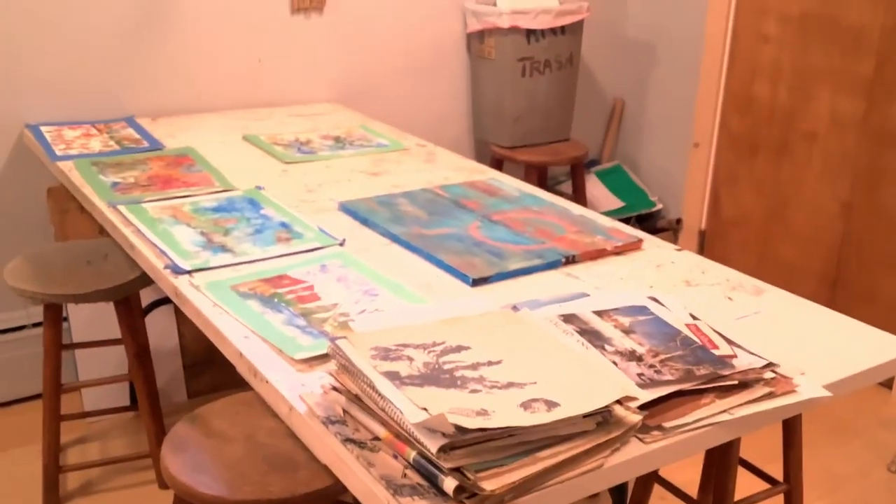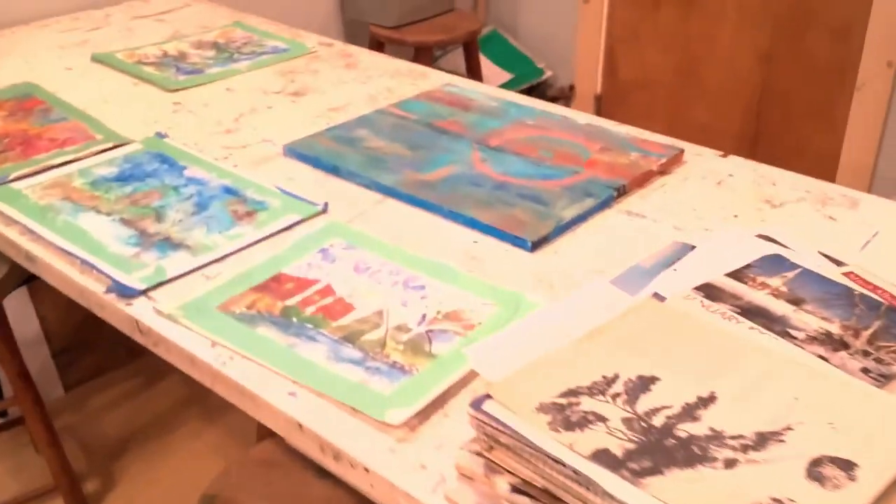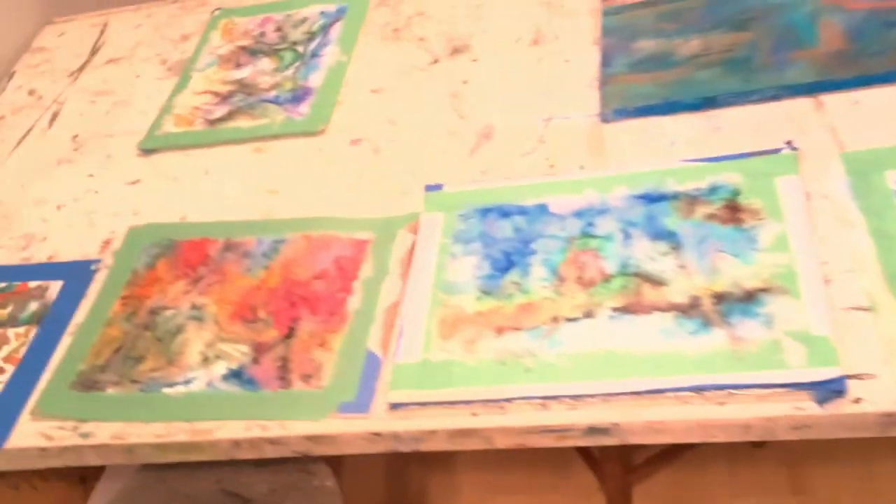I have two big tables here where my different people work, and there's some artworks spread out right now on them. You could see some of the different styles and approaches and experiments.